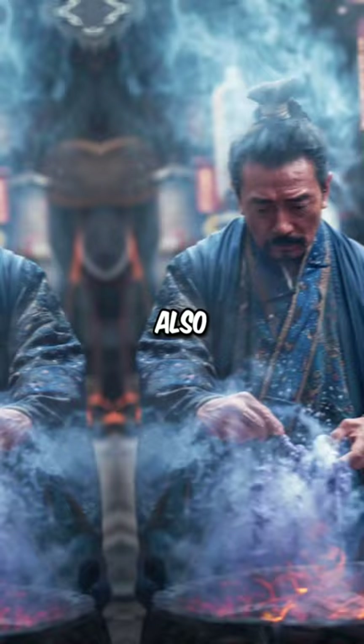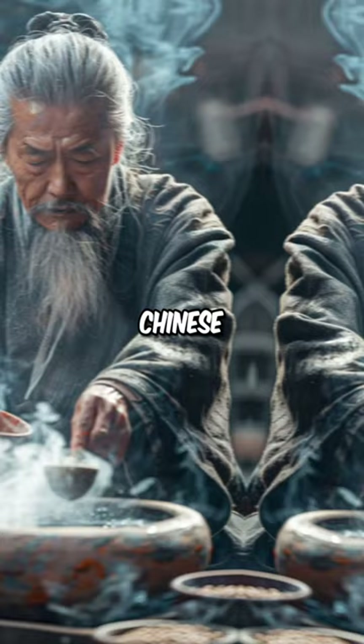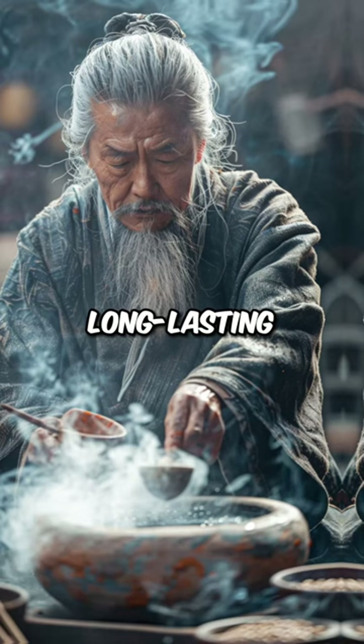How did the Chinese invent purple? Also known as Han purple, this synthetic pigment was used in ancient China for over 1,000 years. Chinese purple's unique hue and long-lasting vibrancy set it apart from other pigments of its time.